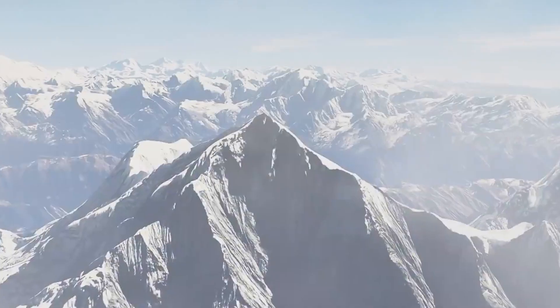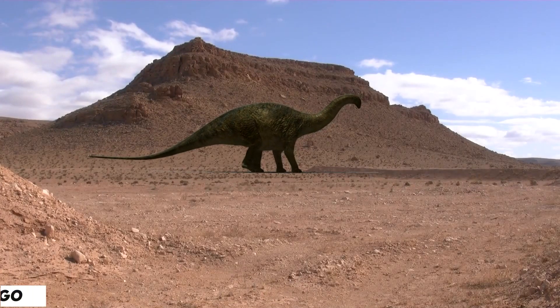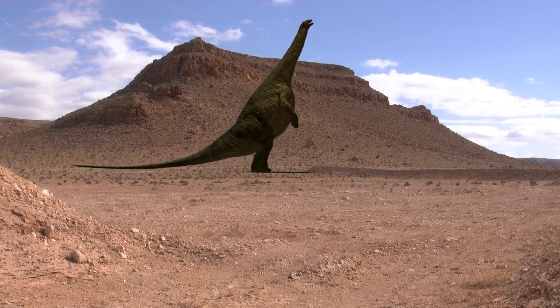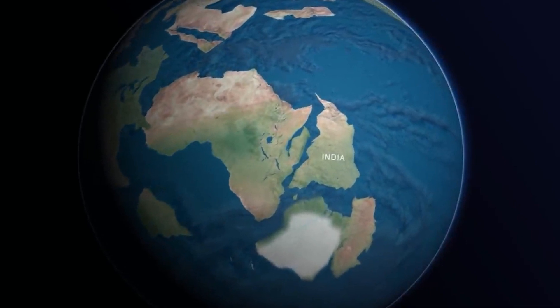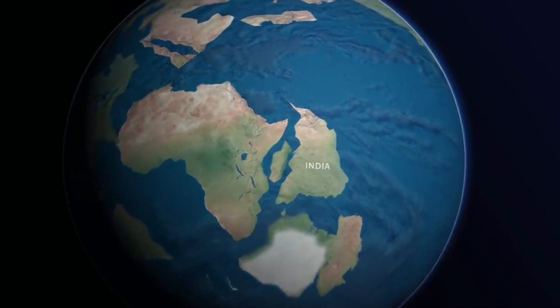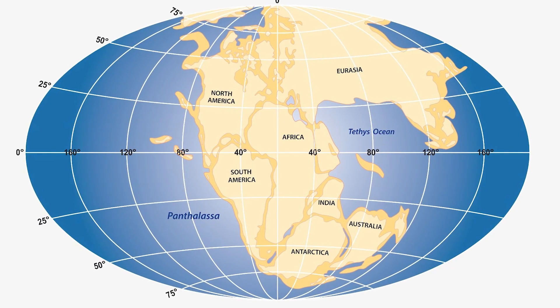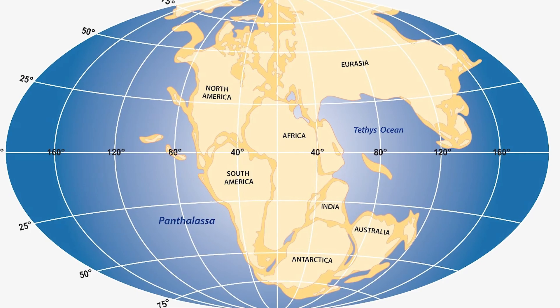The Himalayan mountains were the result of two continents when they collided with each other. To understand this, let's dig into the history. It began during the late Jurassic period, 160 million years ago, when dinosaurs were still existing on Earth. During that period, the structure of the Earth was also different, and no continent had a definite shape and structure. Back then, North America was contiguous with Africa, South America, and Europe. They all existed as a single continent called Pangaea.